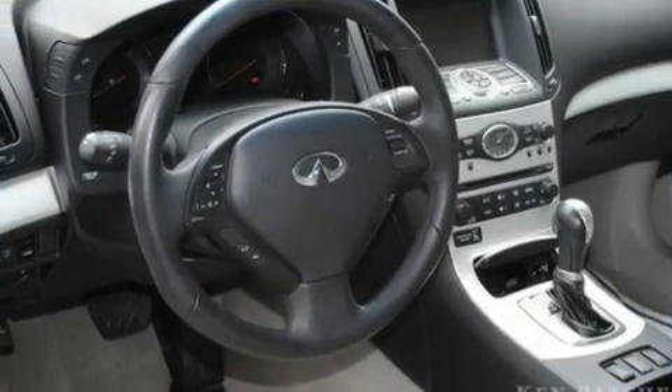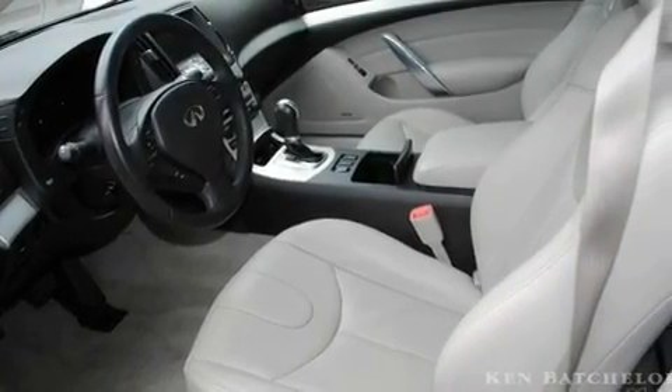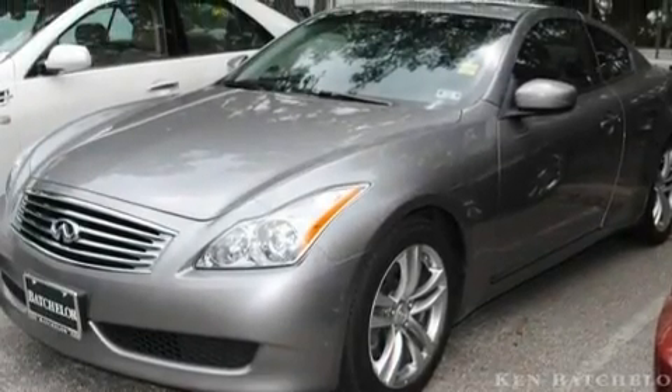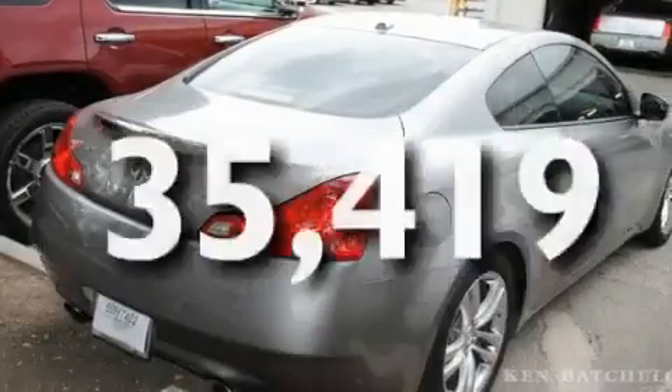Its top features include heater vents for rear-seated passengers, cruise control, a rear window defroster, XM satellite radio, a double wishbone independent front suspension, variable valve timing, a security system, a low-tire pressure indicator, a push-button ignition, and this vehicle has fewer than 36,000 miles on the odometer.